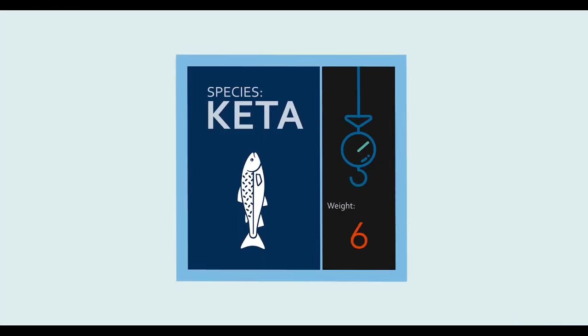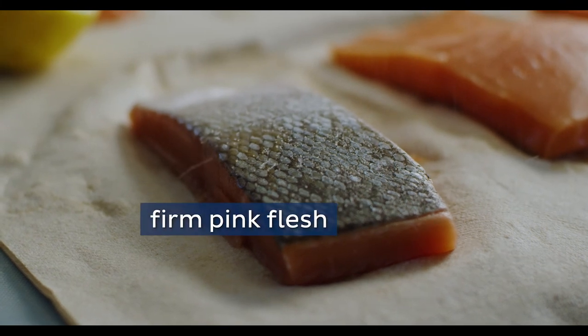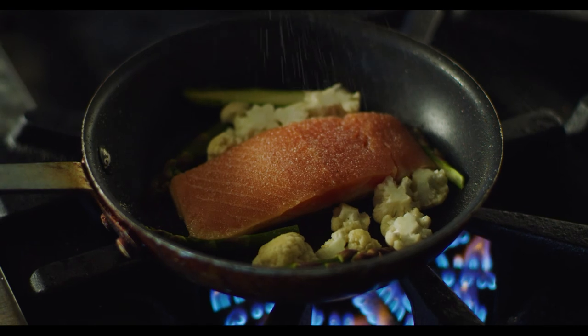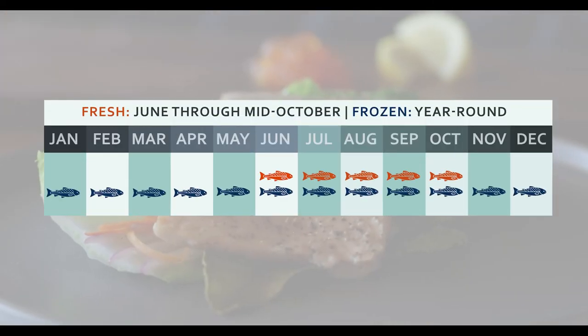Keta salmon average 8 pounds and measure 25 to 27 inches. Sometimes called chum or silver bright, these salmon have firm pink flesh and a mild flavor. They are excellent for grilling, roasting or smoking. Keta is marketed in whole, steak and fillet forms, and they are available fresh from June through mid-October and frozen year-round.